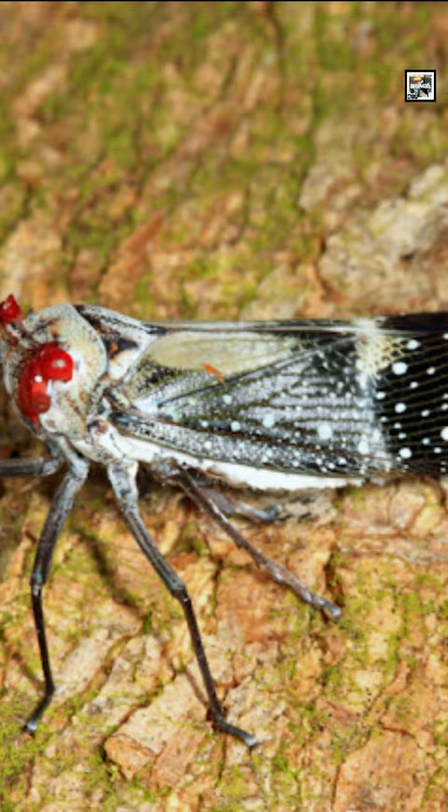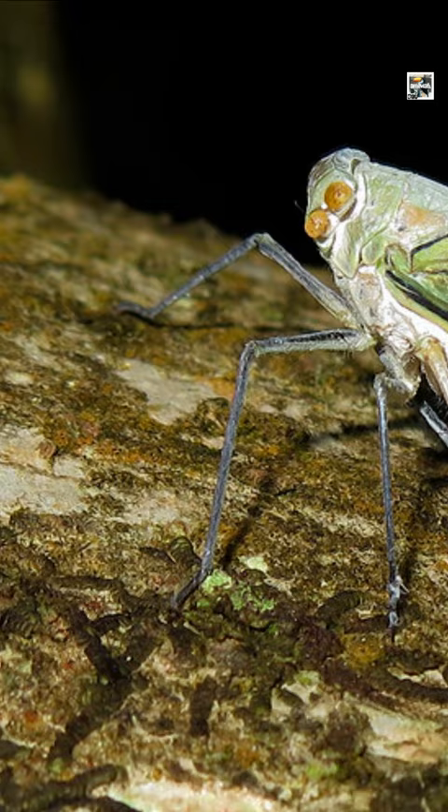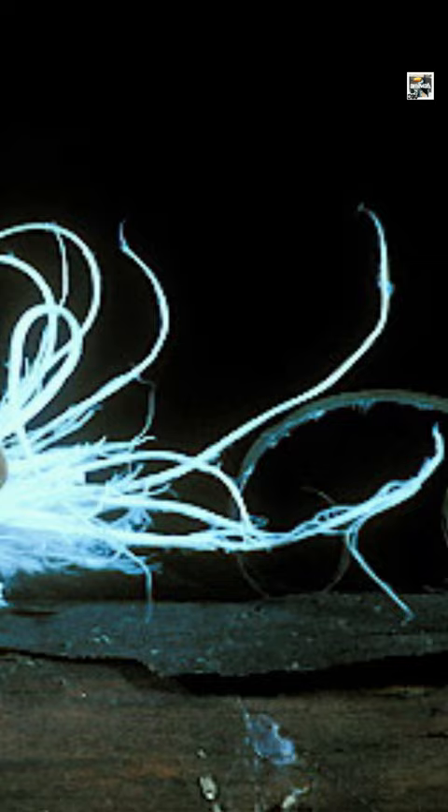Some species have been found to have mutualistic relationships with ants. The ants feed on sugary secretions produced by the insects and, in return, provide protection against predators and parasites.